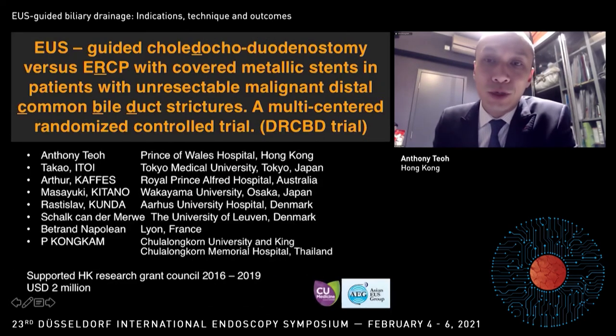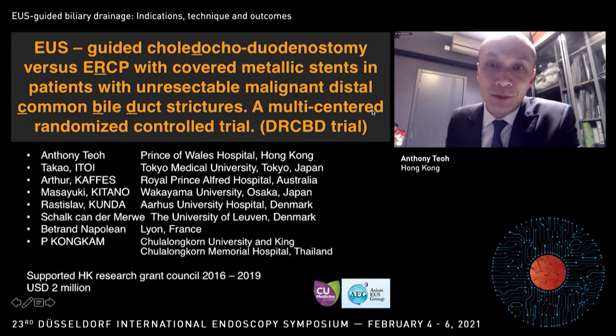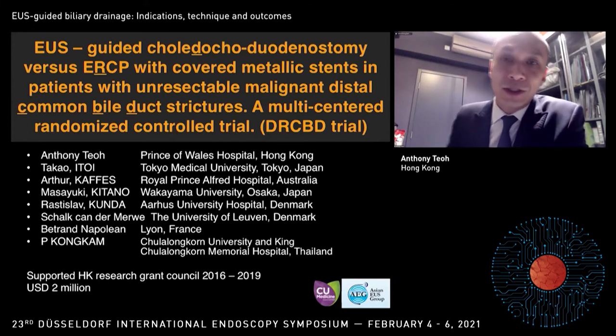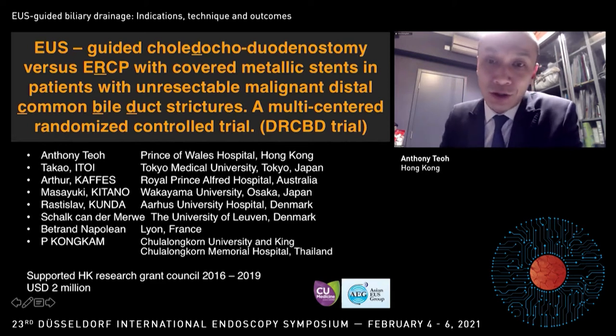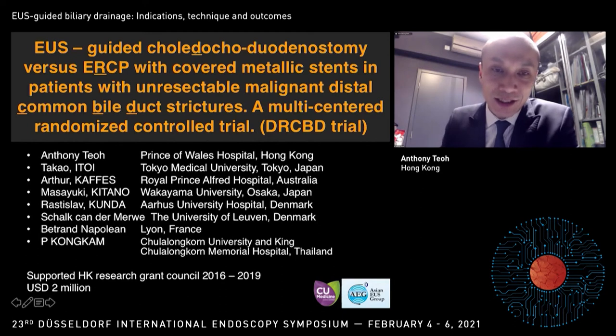On first glance, this study showed an overwhelming advantage for the EUS-BD arm. But I think the stent patency is a little low for the ERCP arm — a one-year stent patency rate of around 40% is probably one of the lower reporting stent patency rates I've seen in randomized trials. We are also performing a randomized trial looking at EUS-CDS with a Hot Axios 6 to 8 millimeter versus primary ERCP, with the abstract submitted to DDW this year.